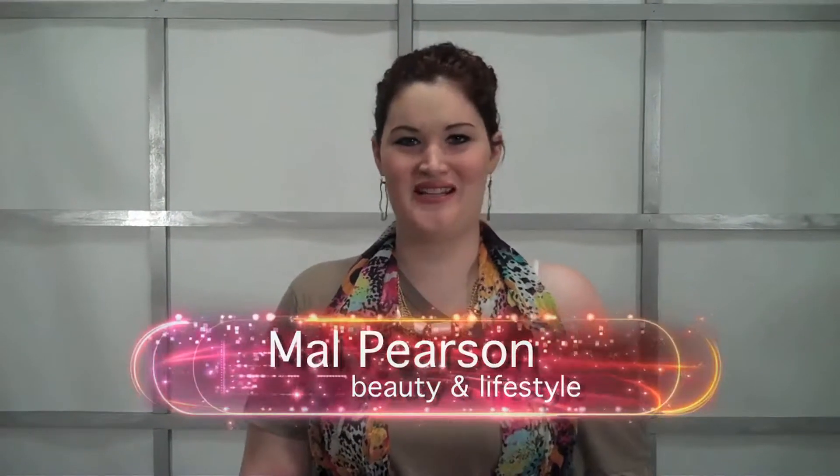Hey guys, it's Mal. How are you? It is a fabulous spring day here. I wanted to talk to you guys about two things. The first one is that you don't have to go out and buy an entire new spring wardrobe in order to enjoy the fabulous bright colors of spring. Why, you may ask? Accessories. Today I'm going to show you the power of accessories and how it can transform an outfit from blah to fabulous.